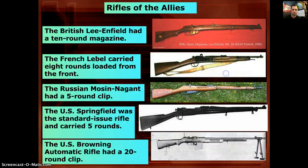Here are some of the rifles, and this concludes the lecture. Thank you.